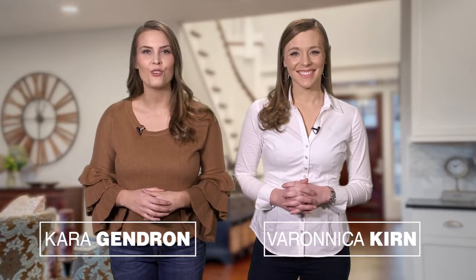Good afternoon and thanks for joining us. Welcome to At Home in Northern California. Today we're coming to you from a beautiful home in Sacramento. I'm Kara and I'm Veronica. Be sure to tune in or set your DVRs every Saturday afternoon at 4:30 for the latest in real estate news, tips, and great Northern California properties for sale.